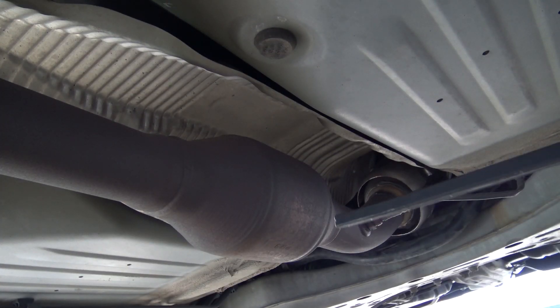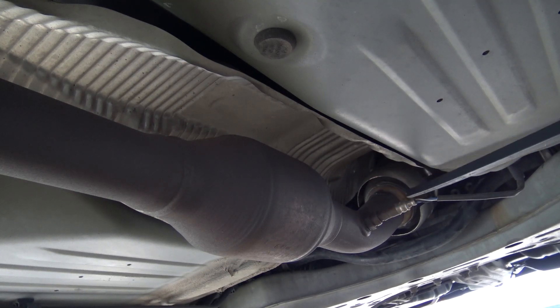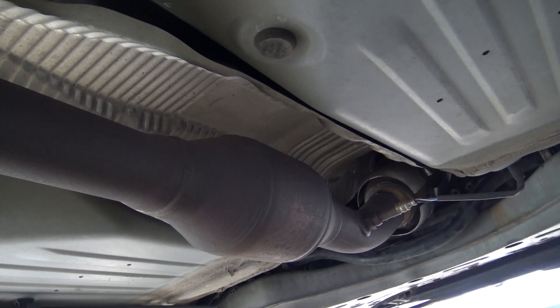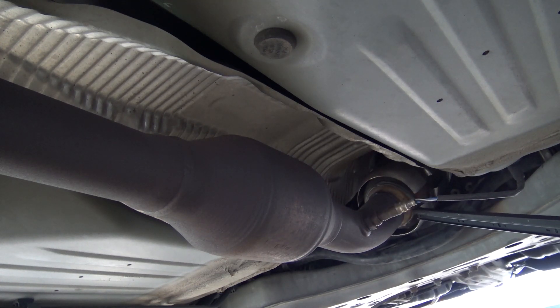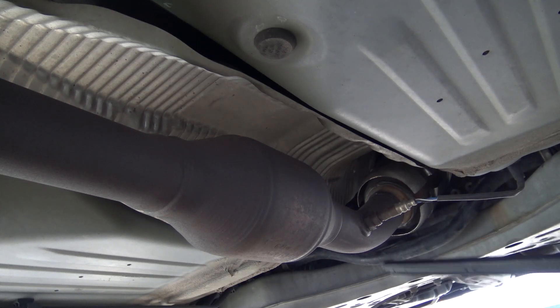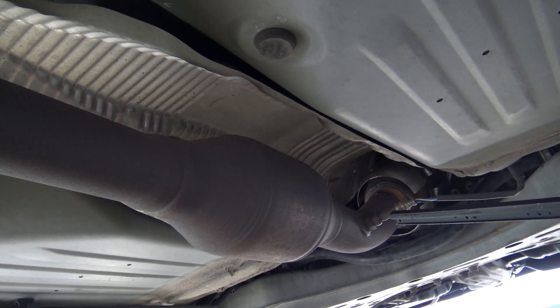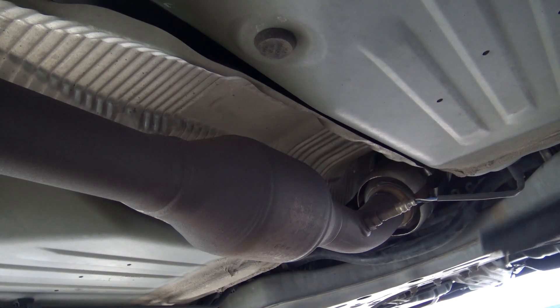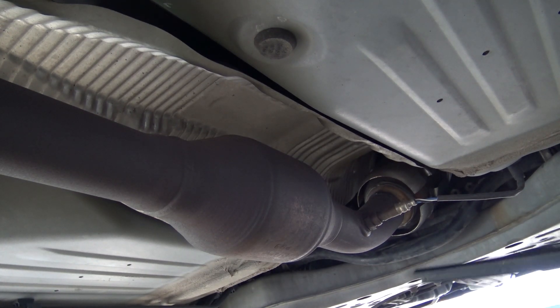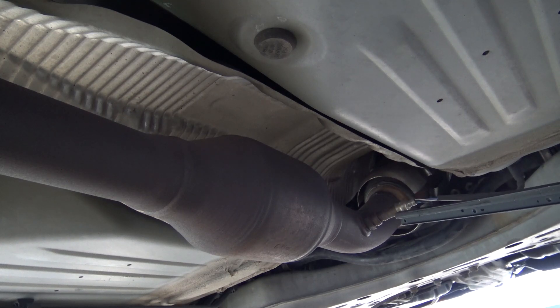This car actually has two catalytic converters — one here and one over there — but this one is not needed for testing. Only the one further back, between the upstream and downstream oxygen sensors, is needed for the smog check. You can see the downstream oxygen sensor right here, and there's another one before the catalytic converter, up near the exhaust manifold close to the engine.